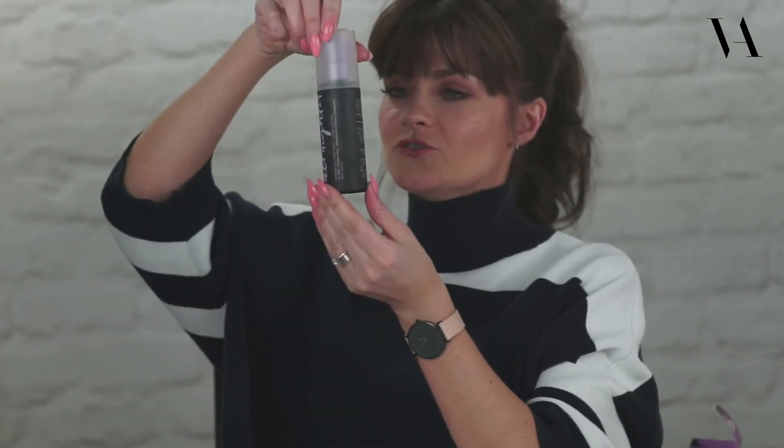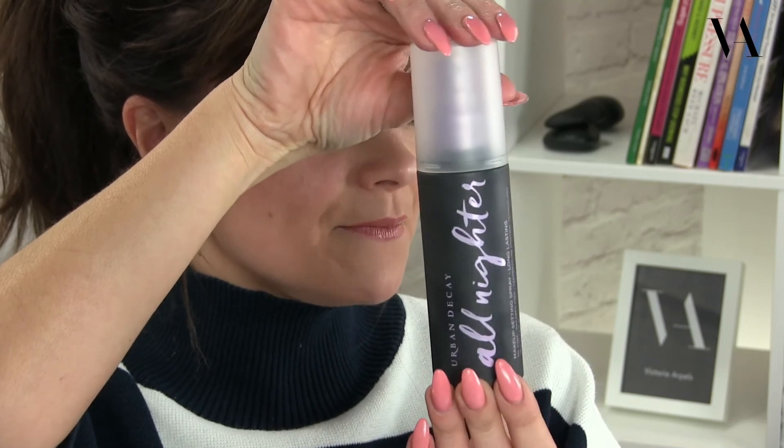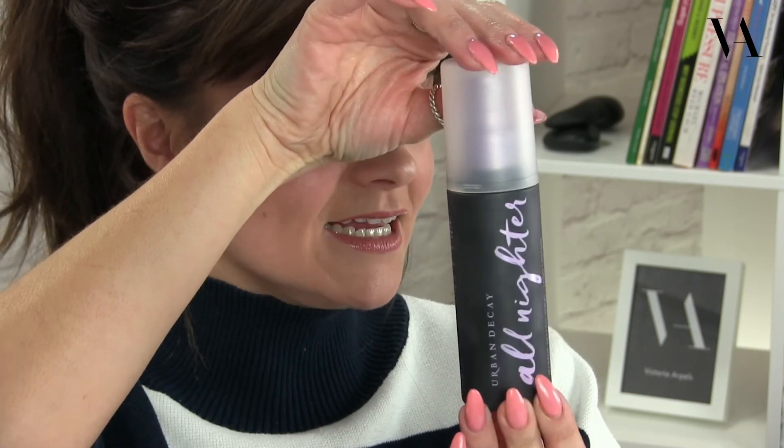I'll just hold it up one more time — you can see it's the All Nighter mist spray by Urban Decay. Definitely a must-have. Give it a go, let me know your thoughts, and keep tuned in. Remember to hit subscribe to tune into plenty more videos coming your way. See you soon!